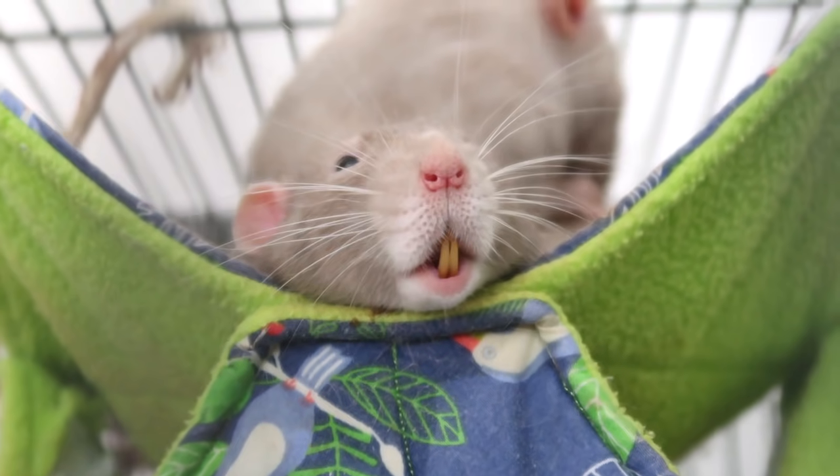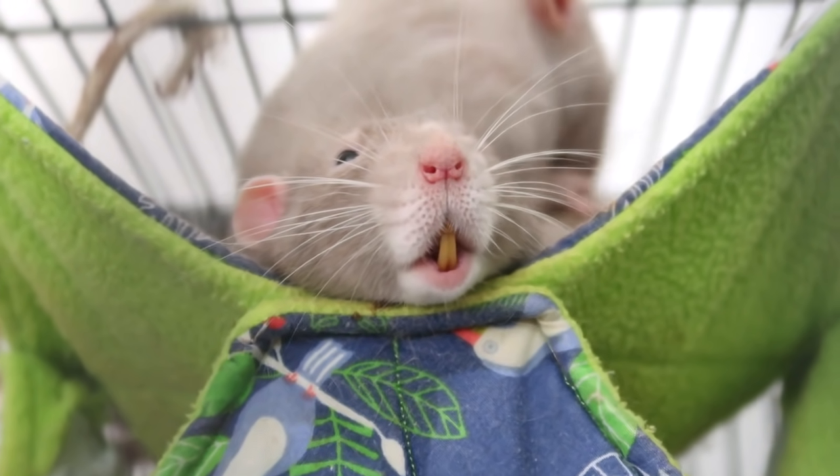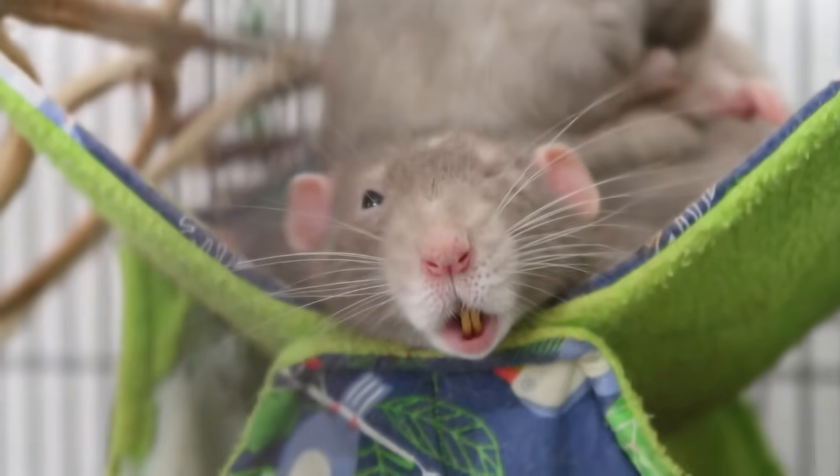Look at your teethies. Put your teethies away. Why are your teethies hanging out like that? Oh, you do look silly. You do look really silly.